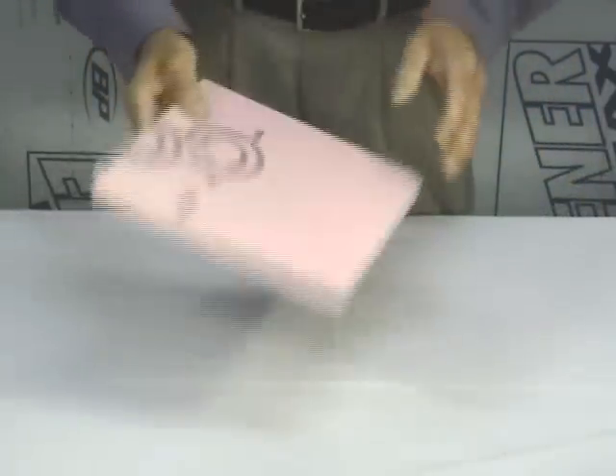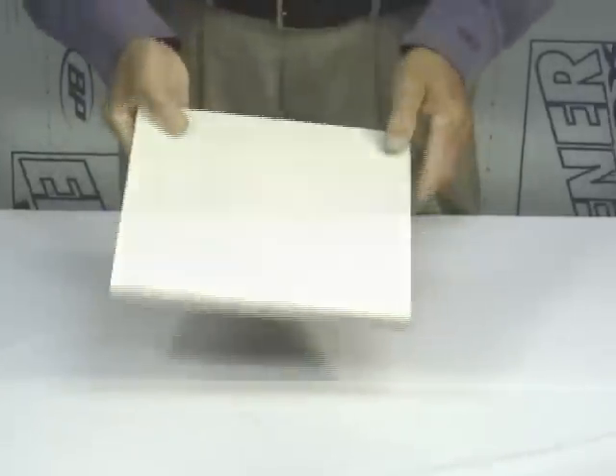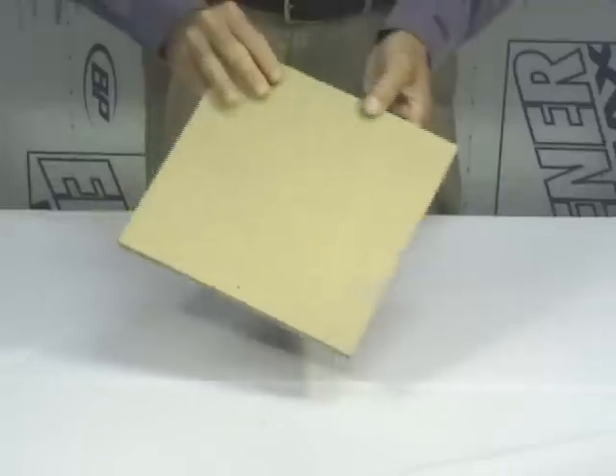The four products are: 1-inch extruded polystyrene; Typex gypsum board, 5/8 of an inch thick; 3/4 of an inch wood fiber sound-deadening board; and Enermax, the new generation in sound-deadening.